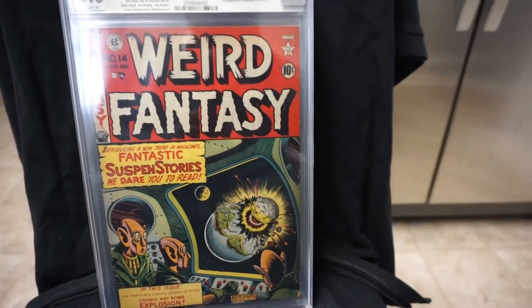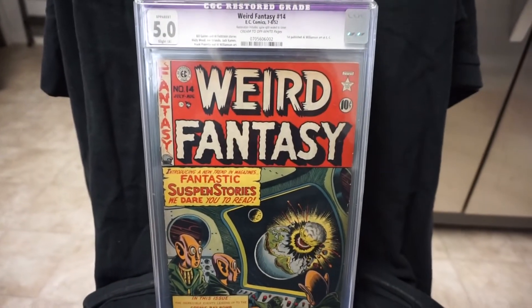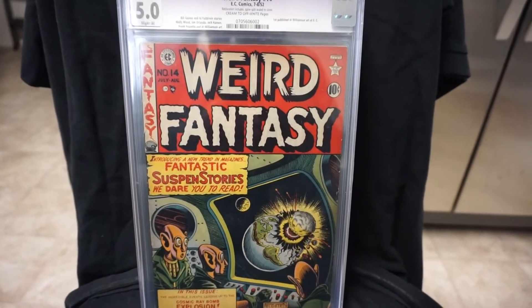Alright, next we have some great books to show you guys. Most of these are going to be purple labels, which I don't mind picking up — especially when it's just a small amount of color touch.